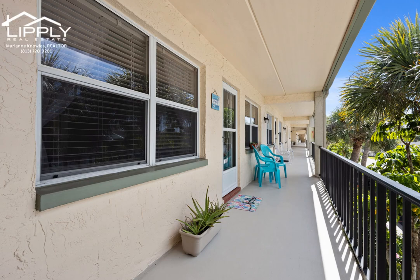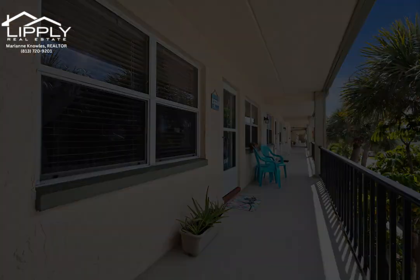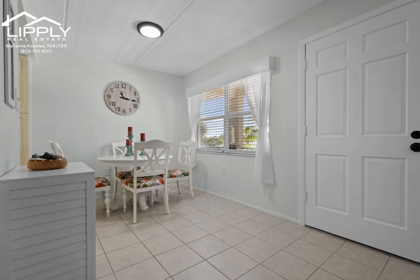Discover this meticulously updated two-bedroom, third-floor condo located in the vibrant heart of Seminole.